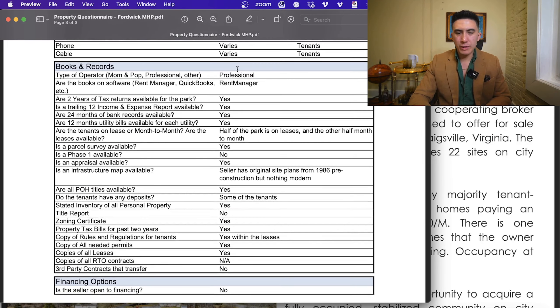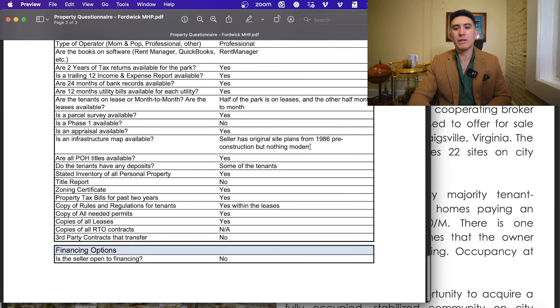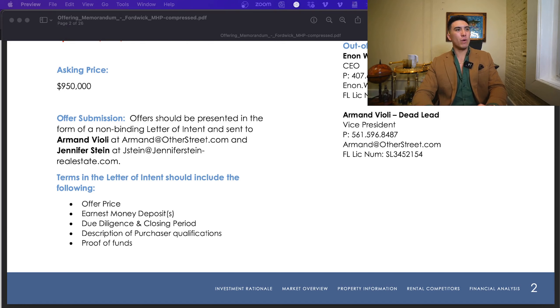The seller has all clean financials — profit and loss statements, tax returns, bank records, utility bills, park leases, and even the original site plans from 1986. This is a clean, fully occupied, tenant-owned, city utilities billed-back-to-tenants, financeable deal with clean financials — about as straightforward as possible. You can get it for north of an 8% cap rate. If you're interested, reach out to me ASAP at otherstreetadvisors.com or mhpvalue.com, or email me at armand@mhpvalue.com. All financials can be downloaded via links in the description or in the email. Appreciate you guys watching — I have a new office in Tampa, Florida, so that's why you see the new background. Hope you enjoy this video.